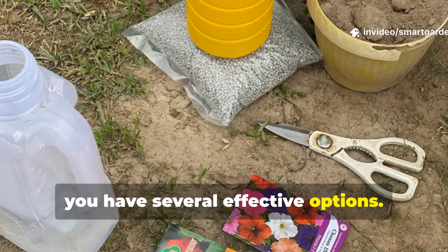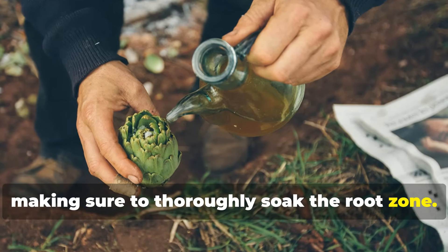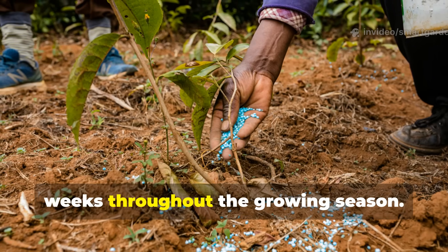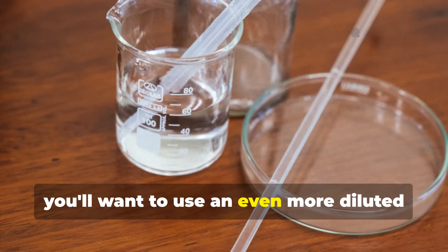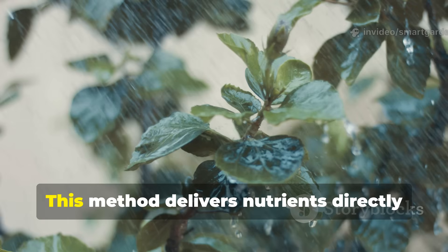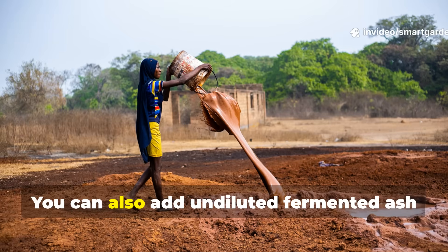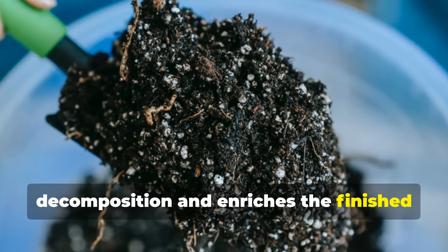For application, you have several effective options. As a soil drench, pour the diluted solution around the base of your plants, making sure to thoroughly soak the root zone. This method works excellently for heavy feeders like tomatoes, peppers, squash, and fruiting trees — apply every two to three weeks throughout the growing season. As a foliar spray, use an even more diluted solution, maybe 1 to 20, and spray leaves in the early morning or evening to avoid any risk of leaf burn. This method delivers nutrients directly through leaf stomata and works wonderfully for plants showing potassium deficiency symptoms like leaf edge browning or weak stems. You can also add undiluted fermented ash liquid to your compost pile, where it actually accelerates decomposition and enriches the finished compost with minerals.